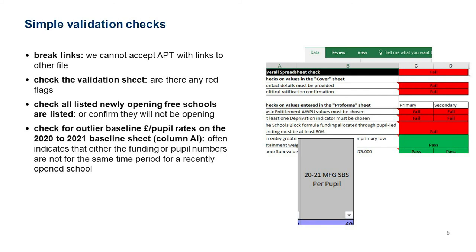If an APT comes in with external links we'll write straight back — we won't make that change ourselves, it needs to be made by you. If it comes in with red flag validation errors, we'll send it back without attempting to understand them first and note that it's coming in with failures. If you're struggling to understand why failures have occurred, please email us and we'll try to explain and help you through it.